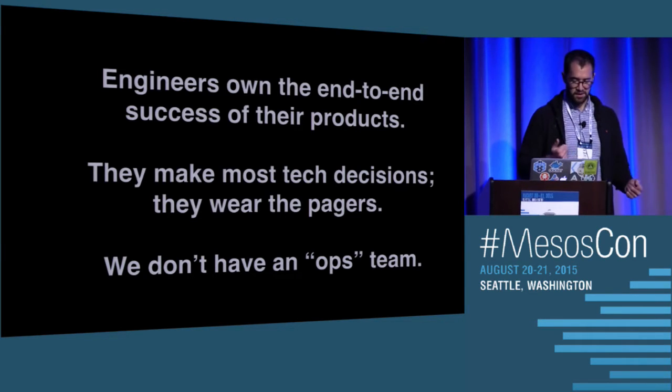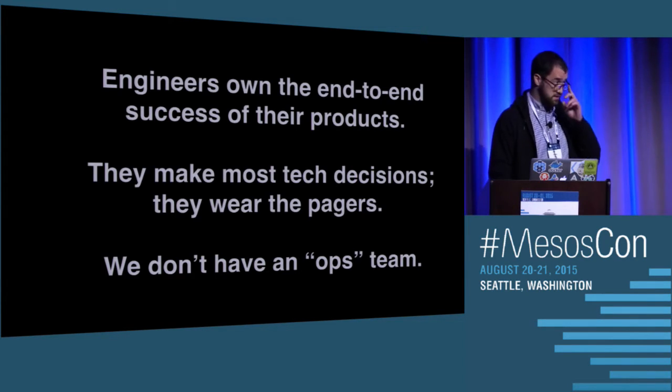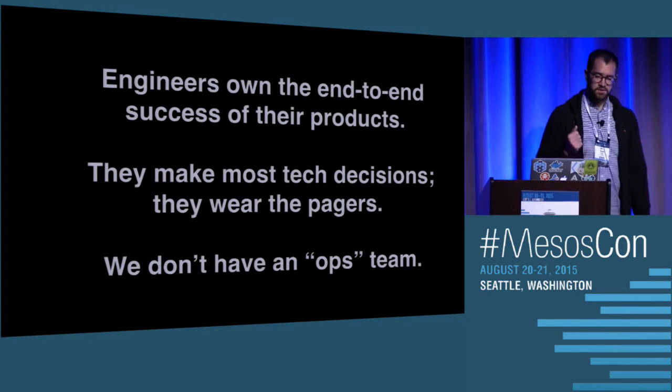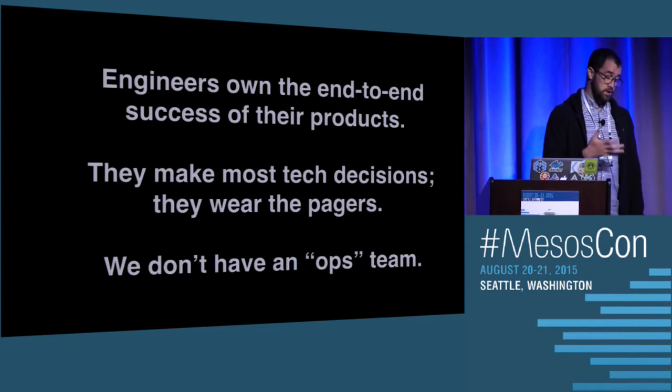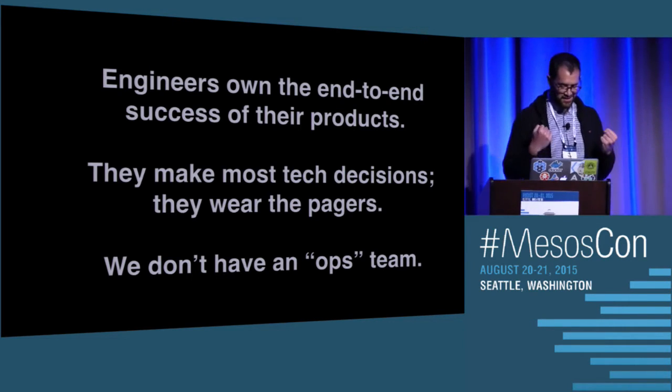We don't have people babysitting your code. If you push a bug or deploy a service that's not performant, you're the one that's going to get paged. It's a really cool culture because it really instills ownership and craftsmanship. When you meet customers — I used to be on a product team before I was doing infrastructure — and when I met customers who used my app, it was so exciting because that was like my baby.